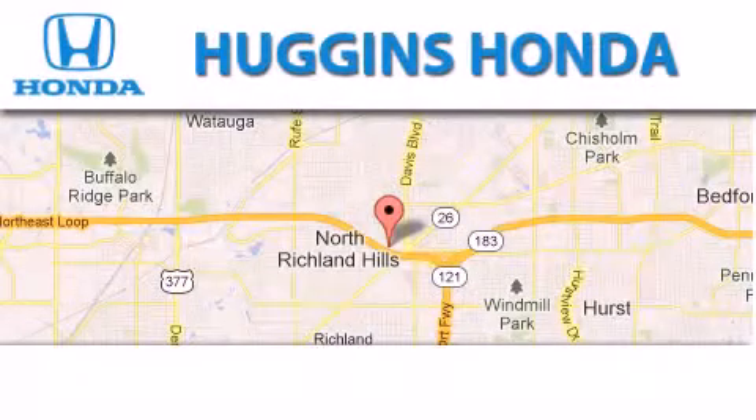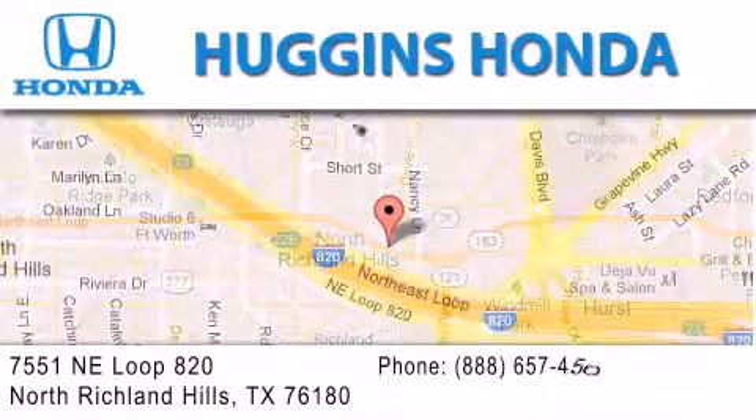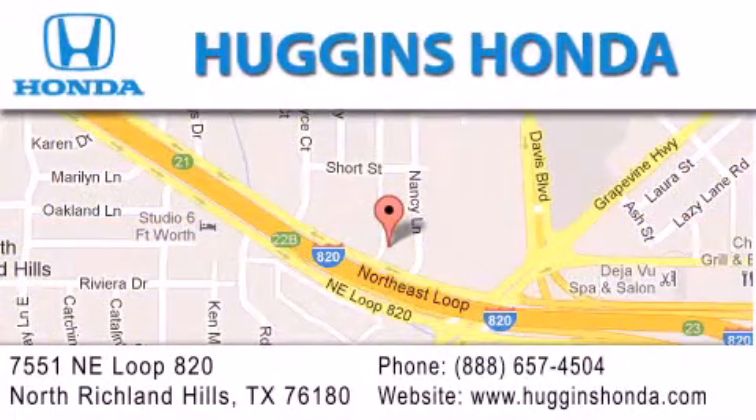Thank you for considering Huggins Honda for your next vehicle. If you have any questions please visit our website, give us a call, or stop by our dealership located at 7551 Northeast Loop 820 in North Richland Hills.